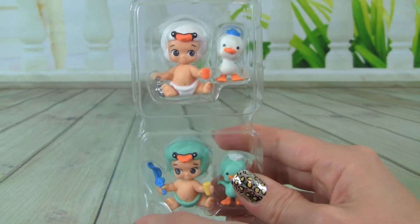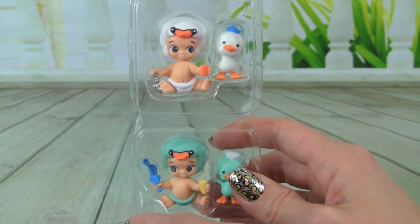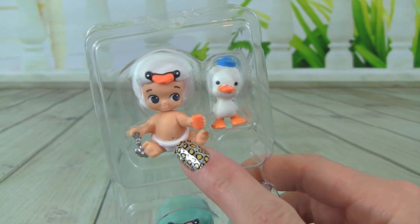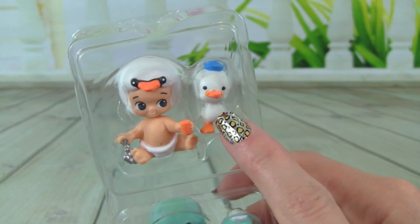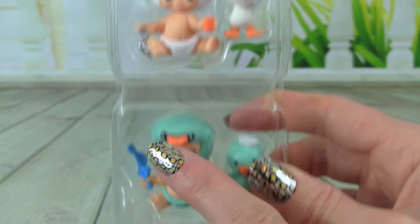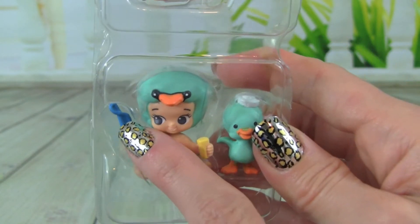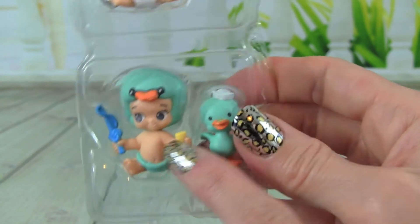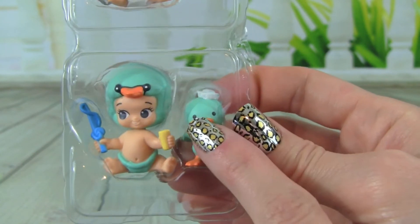Here are the exclusive 2z's that the playset comes with — I'm really excited about these. Up top we have Leonda, and this one right here is named Swanda. And then down here we have two more: this one with the little fishing pole is named Stanley, and this little pet friend is named Swanly.